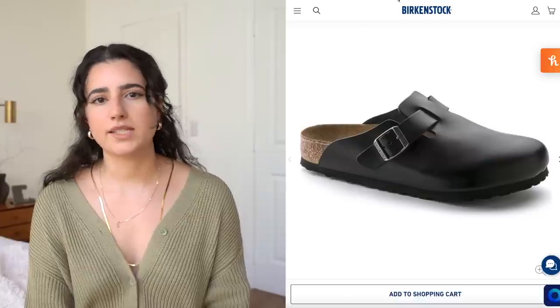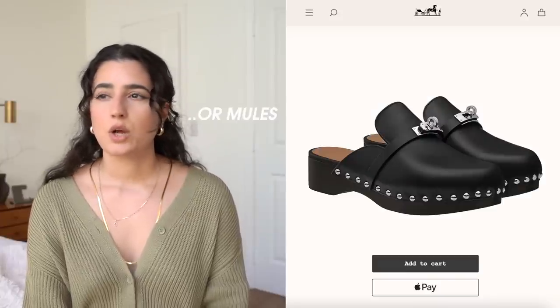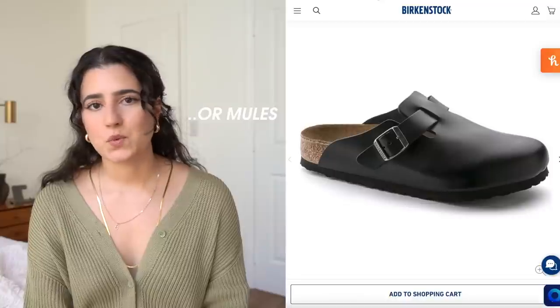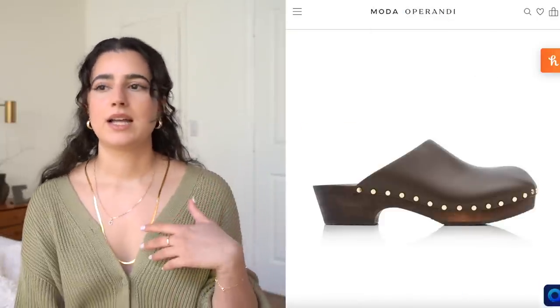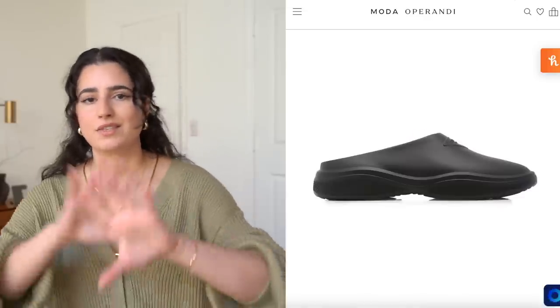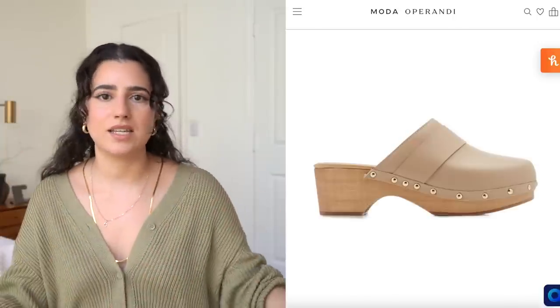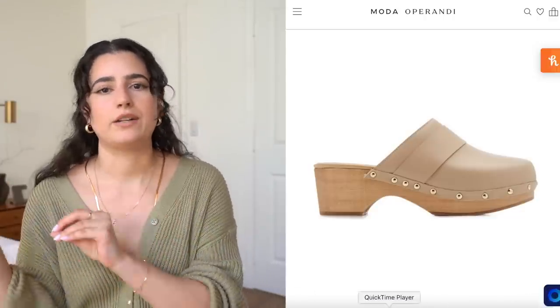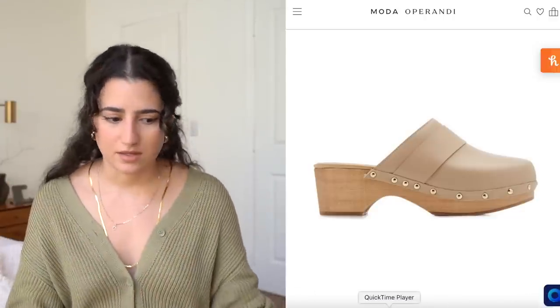I have these on right now, actually. These are just my Boston Birkenstocks. I think they just bring a little casual vibe to your outfit, but I'm talking about all kinds of clogs. Would I purchase wooden clogs for myself? I really like the Hermes ones I talked about last year, but I don't know if I would spend that much money on one. But I still love the trend — even if I see it on someone else and I don't think I can pull it off, maybe I'll purchase like a rendition of that trend, like these Birkenstocks.